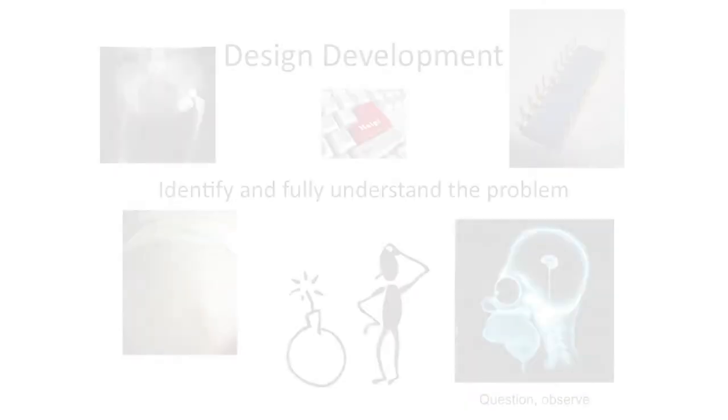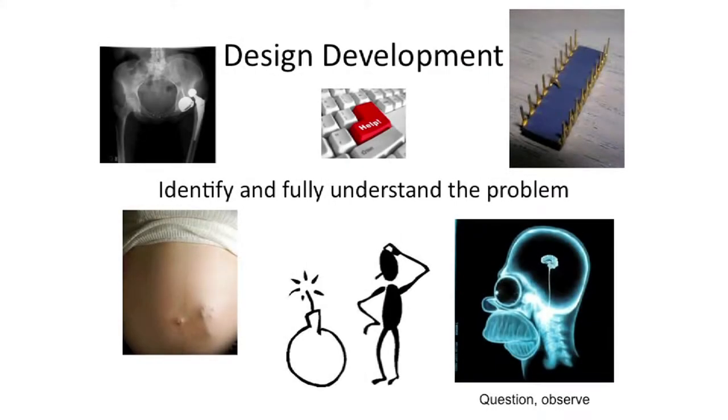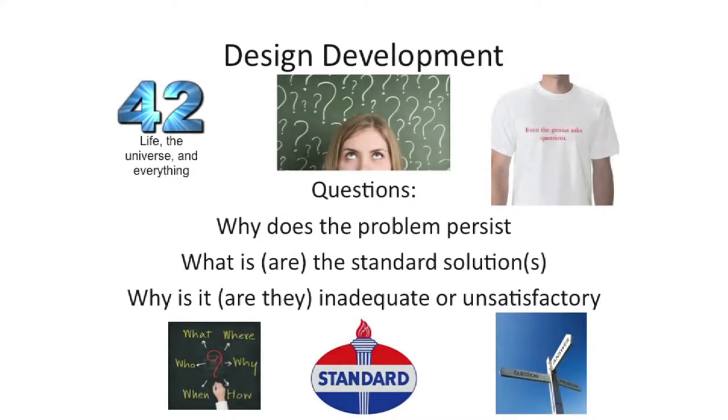The first part of the process is to understand the problem. This is really critical, and this is where the empathy part comes in. Sometimes it's not obvious where the problem is. To find out what the problem is, you can't just ask the person — they won't tell you. You really have to sit down with them and spend a day with them. You have to observe and question them over a long period of time, ask lots of questions, think about the problem: why does this problem exist, what are people doing now, what are the standard solutions, why are they not working, why are they not available?